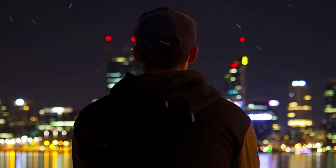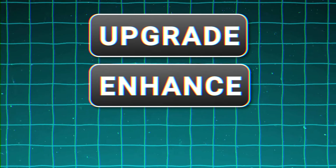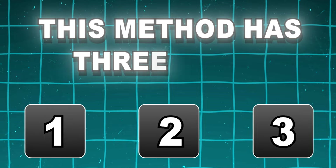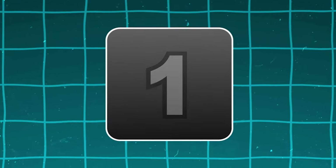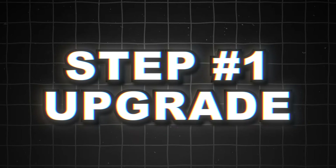Do you need to fix yourself? Today I'm going to teach you how to go from the regular guy everyone ignores to becoming him, using the upgrade, enhance, and switch methods. This method has three steps. For each step, you'll have to focus on different aspects of your life and personality. Step one: upgrade.